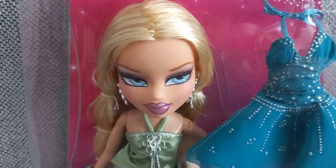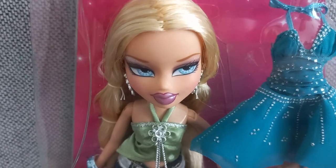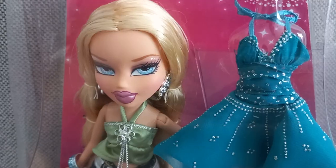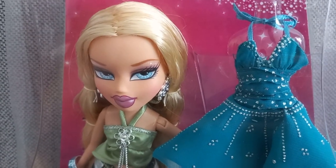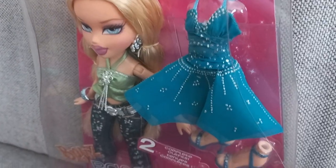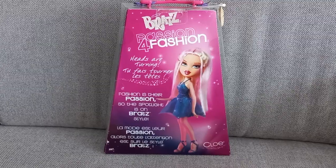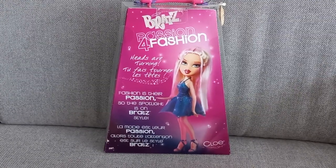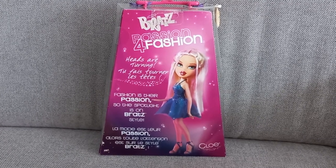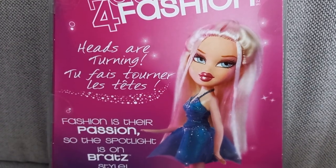That means I still need Sasha from this collection to complete it. Welcome home, Angel. Heads are turning — fashion is their passion, so the spotlight is on Bratz style. Have a look at her prototype.